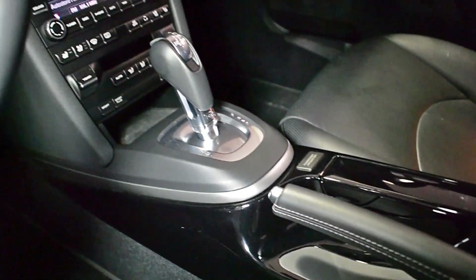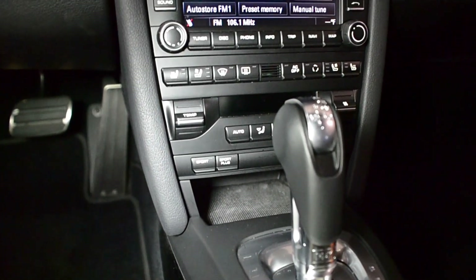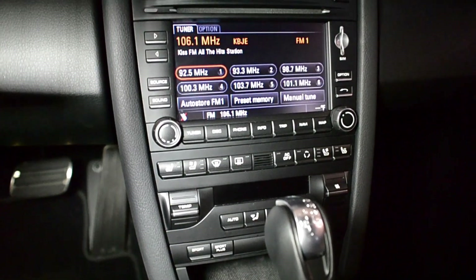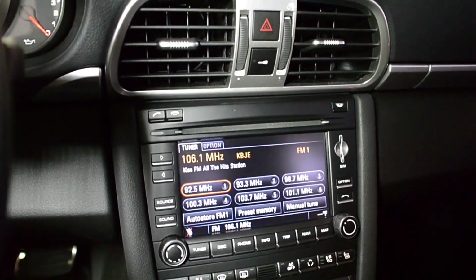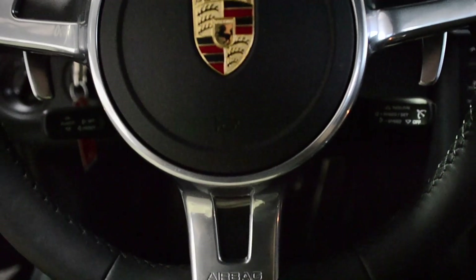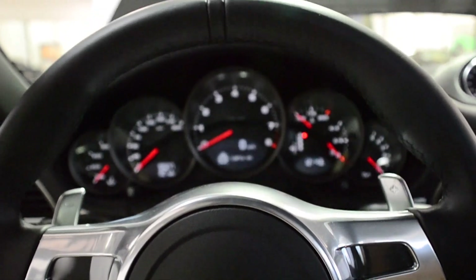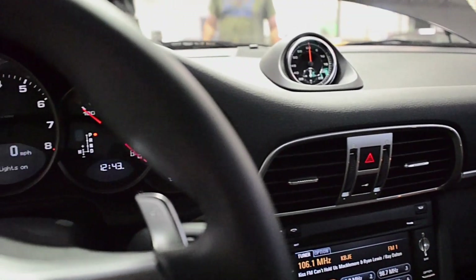This is an exceptionally clean 911 that comes very well equipped, including Bose Surround Sound, XM Satellite Radio, Navigation System, Bluetooth, Black Edition Wheels, Black Calipers, Perforated Leather Interior, Power Heated Seats, Power Sunroof, and much more.